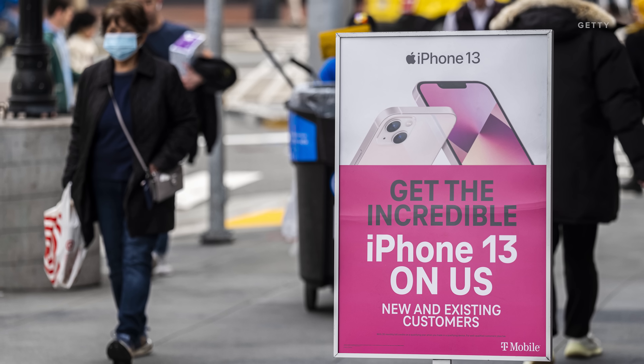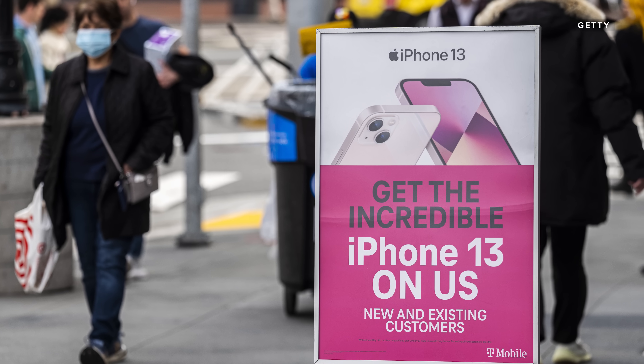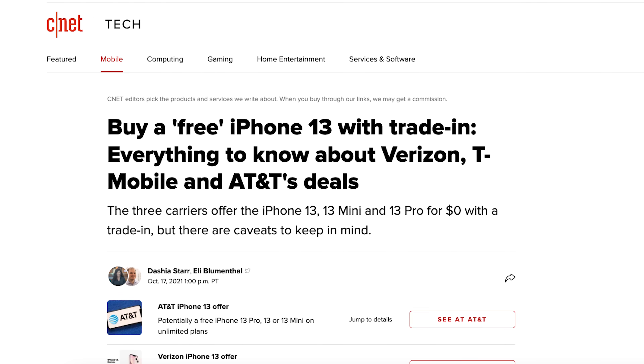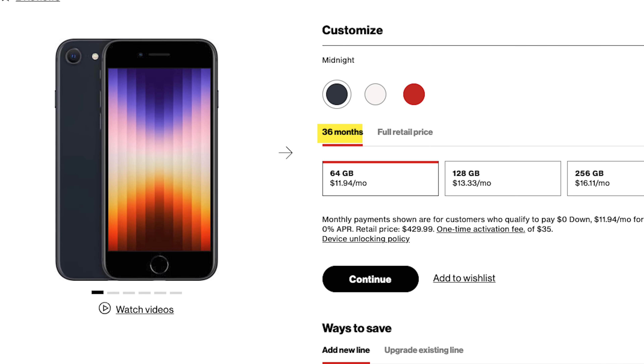Industry analysts report that we are holding on to our phones longer than ever before — you can call it upgrade fatigue. Some reports say we are holding on to our phones now for three and four years. Research group Omdia says you can see what's happening just by looking at generous trade-in offers, with carriers now offering more money for older models, trying to incentivize folks to buy a new phone. Instead of the old two-year upgrade cycle, we see carriers offering financing for 36 months or longer.